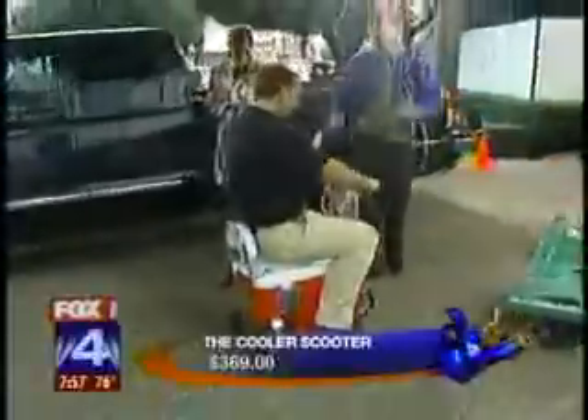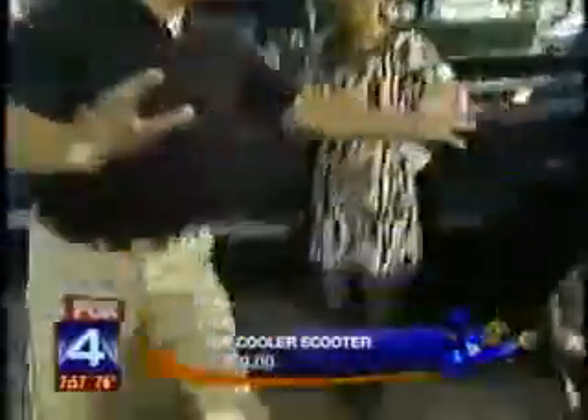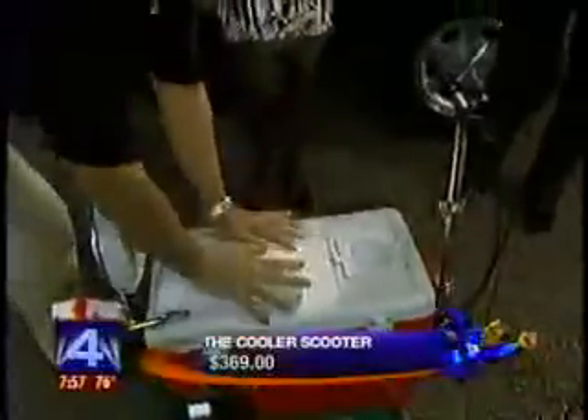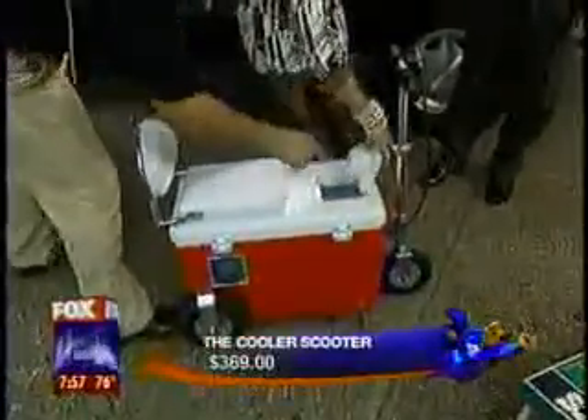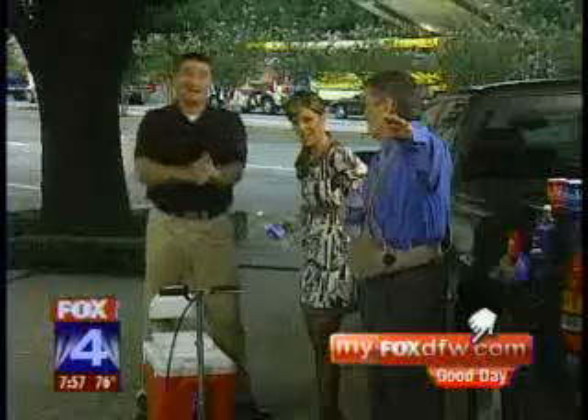Because carrying the cooler from the truck is too much — way too much. This is the riding cooler. It's the cooler scooter. You don't even have to get off of it to get a fresh beverage. All of these products are available at American Tailgate.